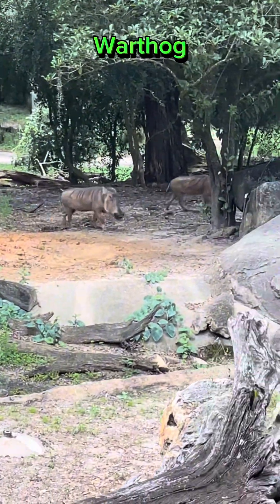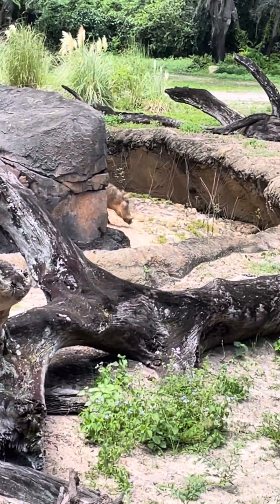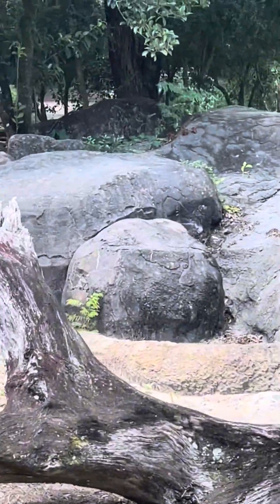Hi there, little Pumbaas! Now these are actually really young warthogs, and they are sisters. They'll get about double that size. You can see they're pretty muddy — it looks like they were rolling around in that mud.